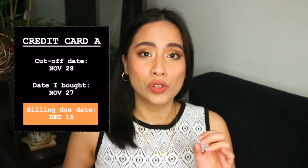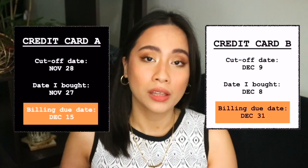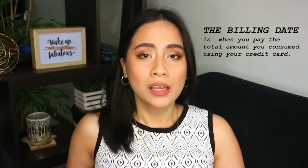It works very well for me because every 15th I pay the bills, including my credit card A billing. By end of the month, I pay my credit card B billing statement plus my other bills. In that way, you're not going to go broke mid-month or end of month because you were strategic enough to split your expenses in a way that fits your monthly salary. So basically, the cut-off date is your cap — everything you spent within that duration before the 28th or the 9th is what you'll pay on your billing statement.